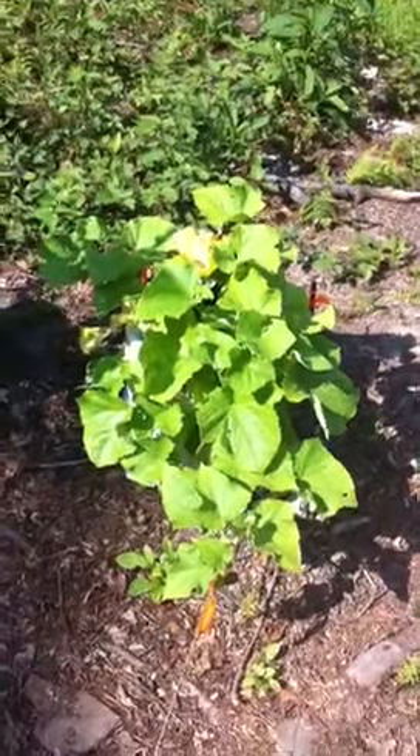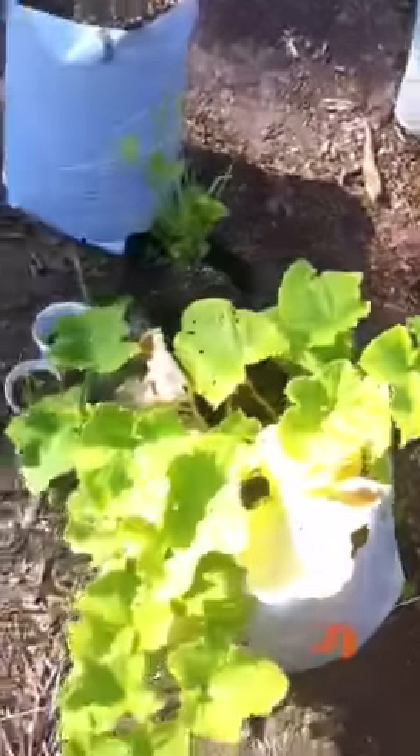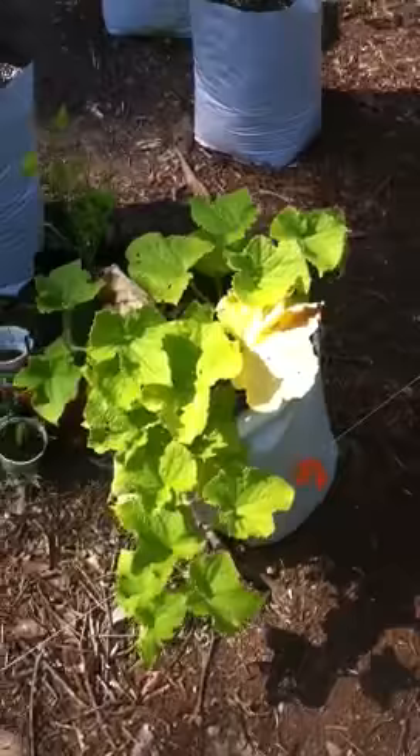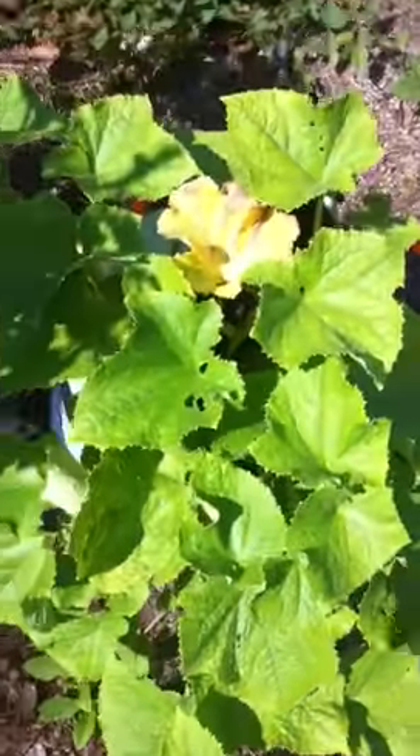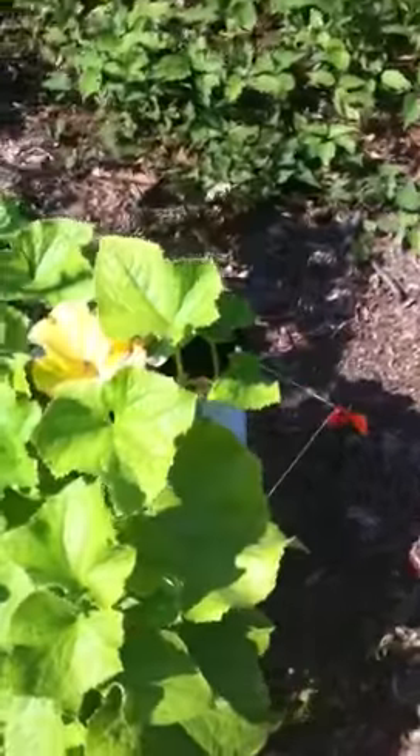This one I actually already harvested. It's like a regular cucumber plant except it's all bushed together.